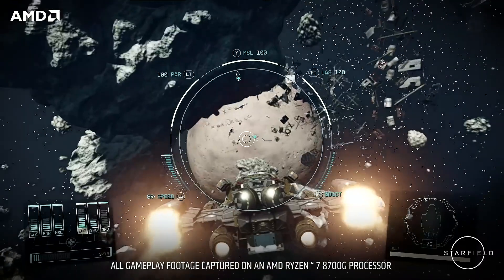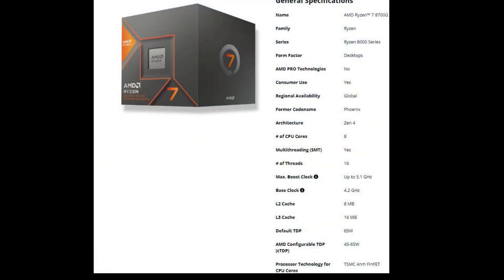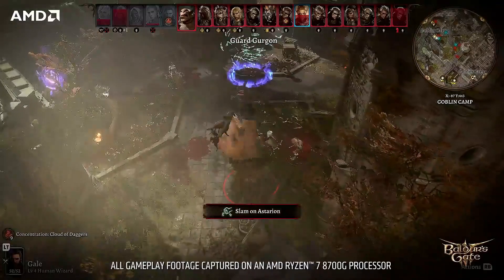AMD has decided that the 8700F will cost $30 less than the 8700G, which features a slightly higher CPU clock — 5.1GHz vs. 5.0GHz — and has Radeon 700M and AMD graphics enabled.